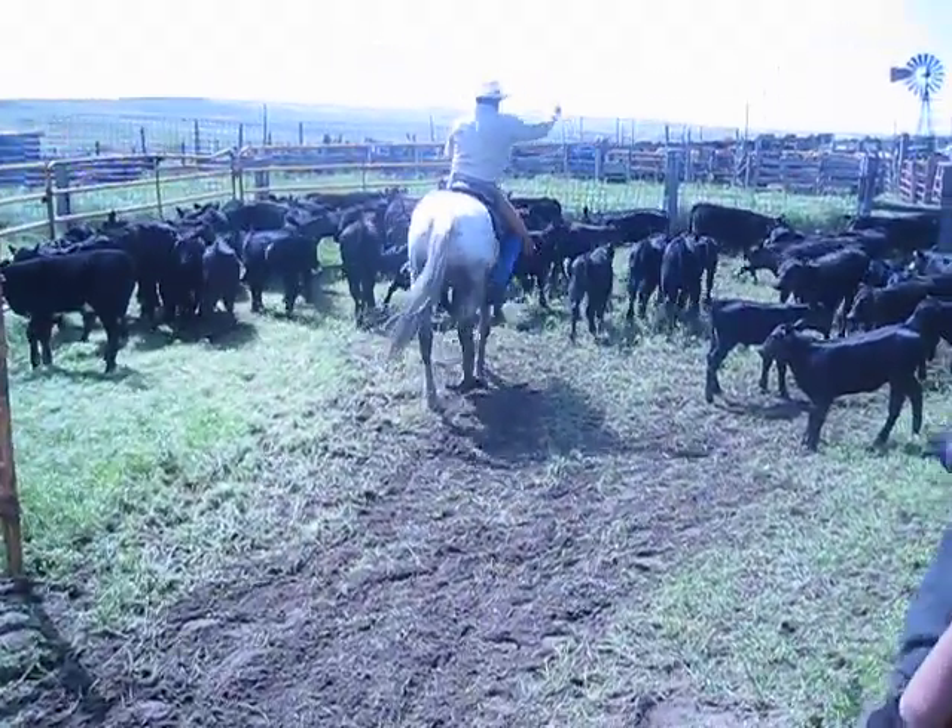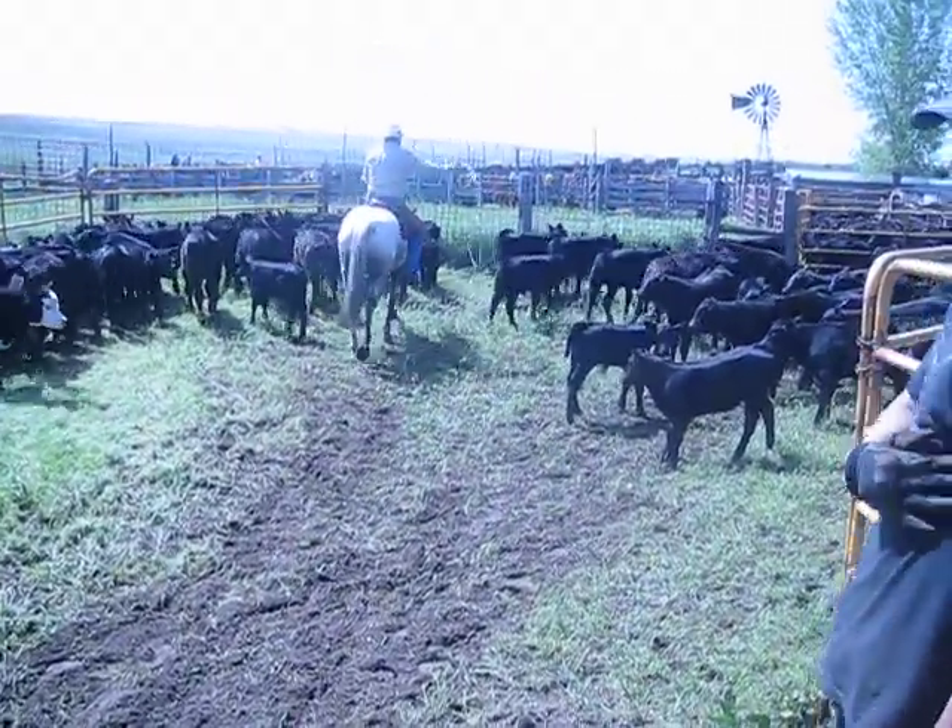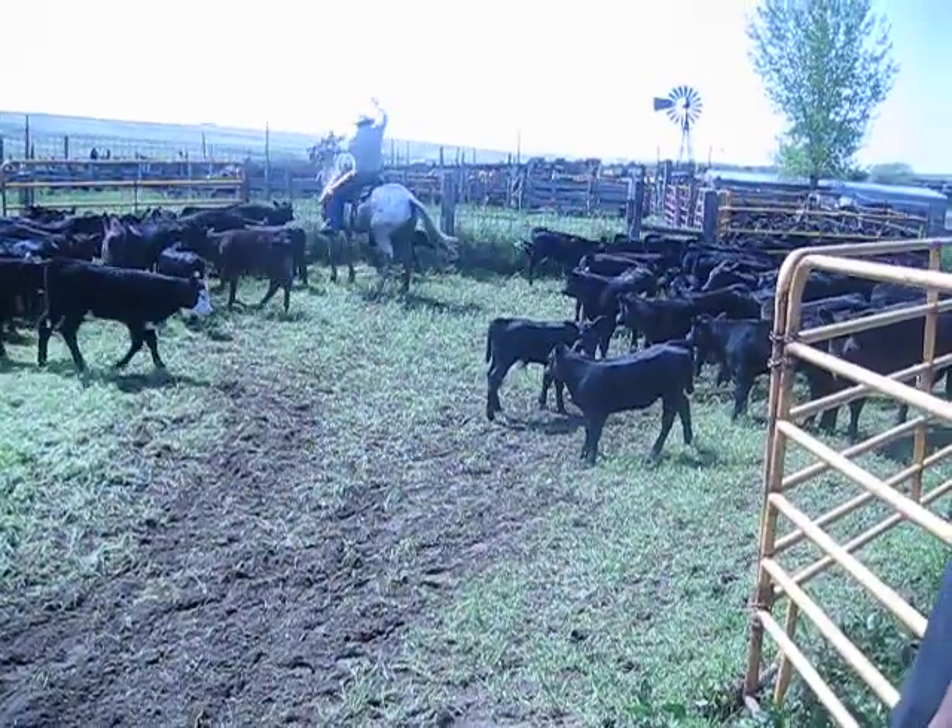Leland Hardy bringing it to you live, May 23rd, 2010. Now we're about to rope the horse, rope the calf. Up underneath, grab one by the leg and snatch.